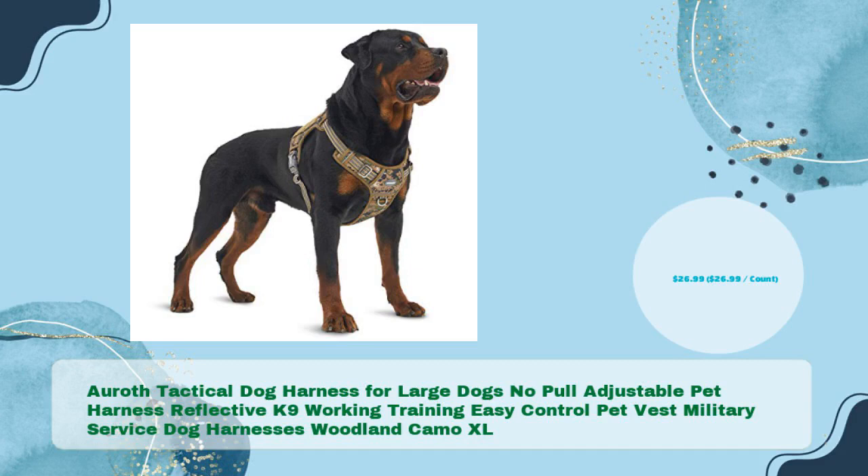Areth Tactical Dog Harness for Large Dogs — No Pull Adjustable Pet Harness, Reflective K9 Working Training, Easy Control Pet Vest, Military Service Dog Harnesses, Woodland Camo XL, in just $26.99.